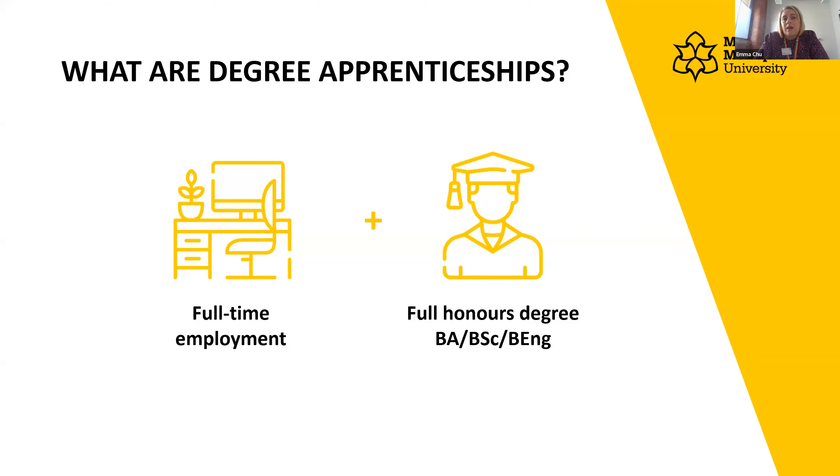As the name suggests, you get a degree at the same time as completing an apprenticeship. You are in full-time employment — around 80% of your time — and the remainder you spend doing your degree. At the end you also get the apprenticeship qualification itself, which requires you to meet industry standards. About 92% of our students end up with a distinction or merit in their endpoint assessment.